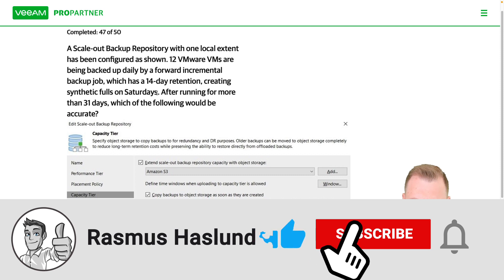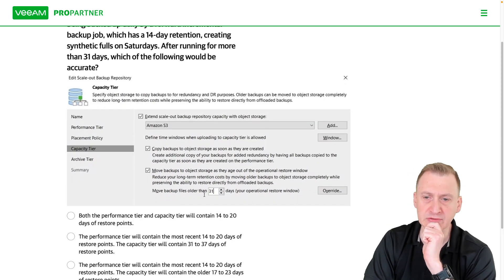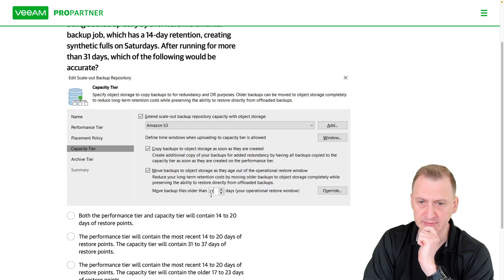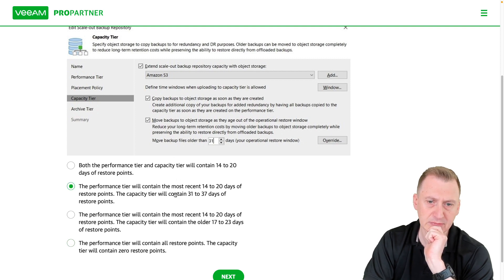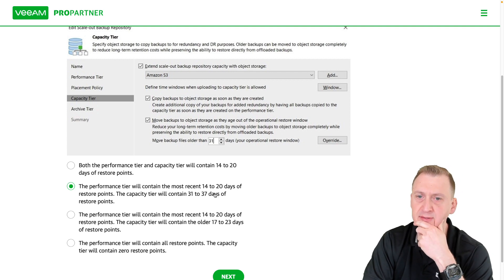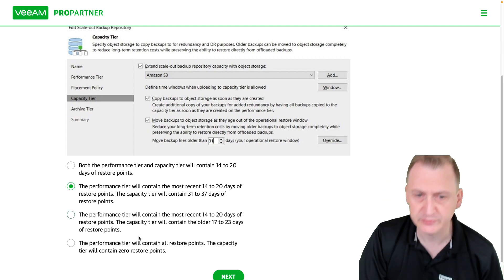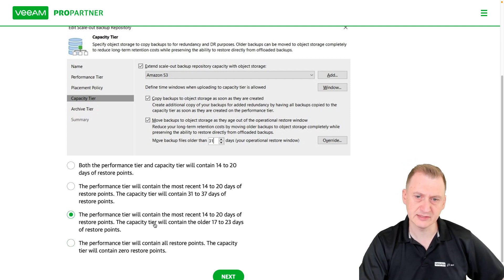We have active goals of 14 days, so every day it's going to copy everything, and we want to move anything older than 31 days. The capacity tier containing 31 to 37 days doesn't seem right, because it's also going to contain the other files — they are being copied immediately. We have both copy and move here.